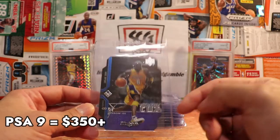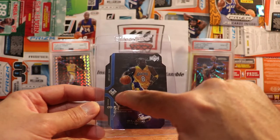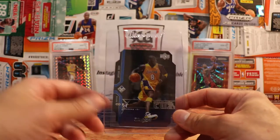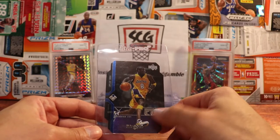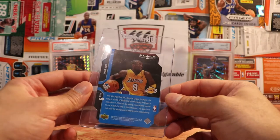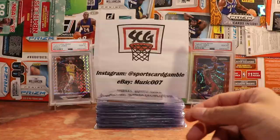Here is one of those Upper Deck Black Diamond die cuts again — this is 2004-05. The way they do it: this is like the lowest one, a single diamond. You can get a double diamond, triple diamond, and a quadruple diamond. Pretty sure the quadruples were like one per box, and I think that could have come on a die-cut, a base card, or whatever. Not a ton of info on that. This will probably get a nine at best. I've always liked Upper Deck — nice that it's still from when they had a license.